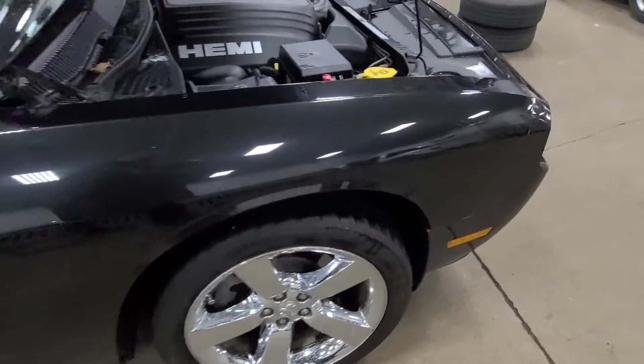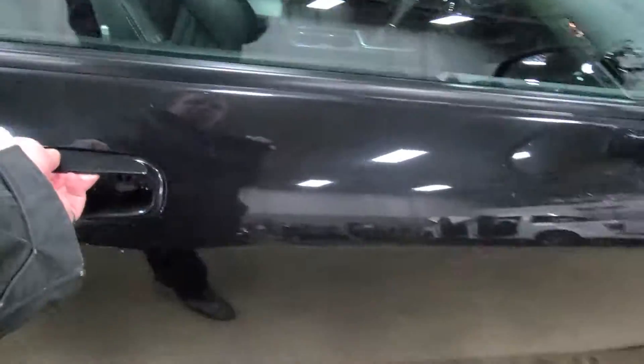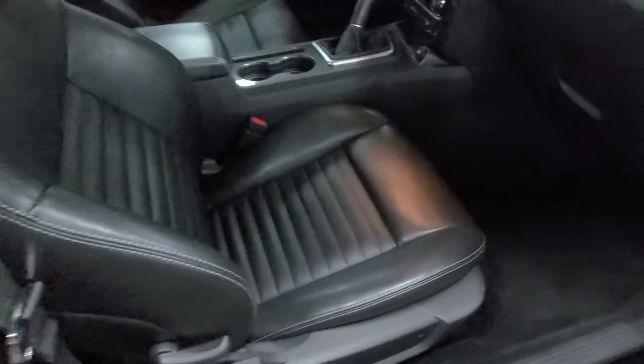Overall, just a pretty solid car. Coming inside, the leather looks like it's barely even been sat in. Just like I said, overall nice car.